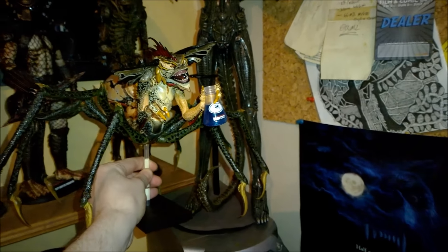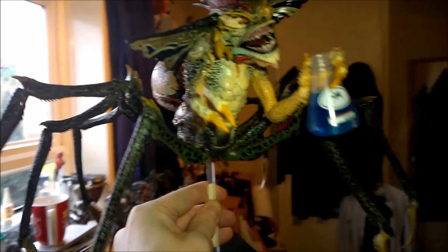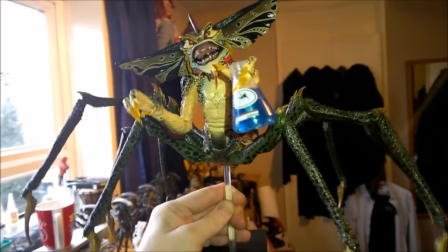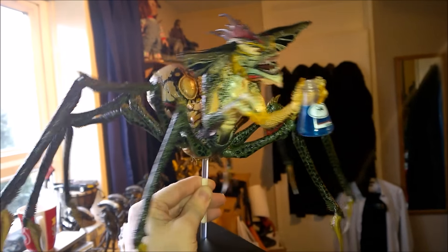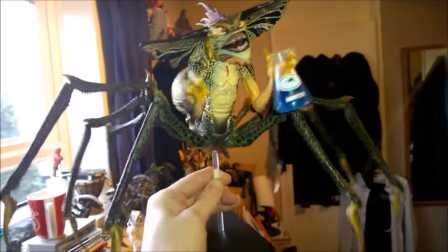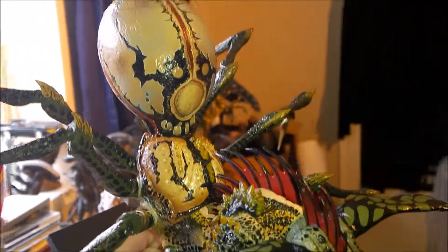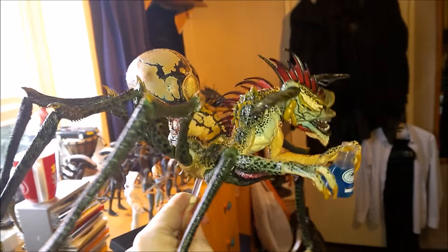Here is the NECA Big Chap, as close as I can get it to the Spider Gremlin. It's pretty big. The paint work on this is phenomenal. Like some other YouTubers — like ReviewSpot has said — top three NECA pieces of all time to date, one of them. Absolutely fantastic. The abdomen paint job is so sharp and neatly done. Vibrant. Gorgeous.